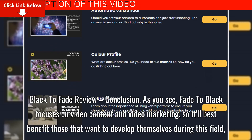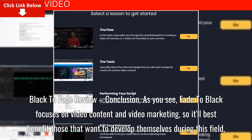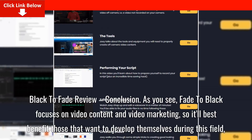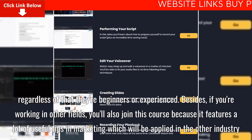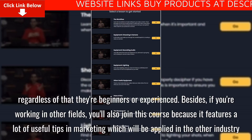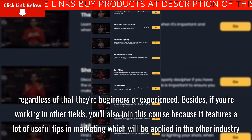As you can see, Fade to Black focuses on video content and video marketing, so it will best benefit those that want to develop themselves in this field, regardless of whether they are beginners or experienced. Besides, if you're working in other fields, you can also join this course because it features a lot of useful tips in marketing which can be applied in other industries.